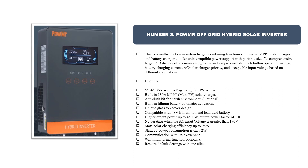Compatible with 48V lithium-ion and lead-acid battery. Higher output power up to 4500W, output power factor of 1.0. No derating when the AC input voltage is greater than 170V. Max solar charging efficiency up to 98%. Standby power consumption is only 2W. Communication with RS232, RS485, WiFi monitoring function optional. Restore default settings with one click.